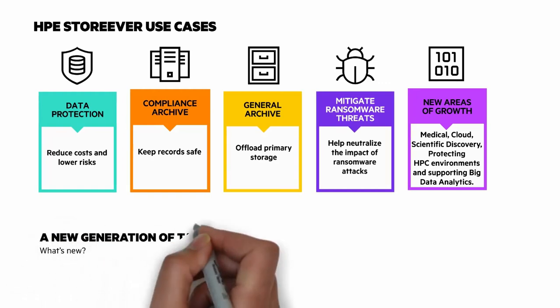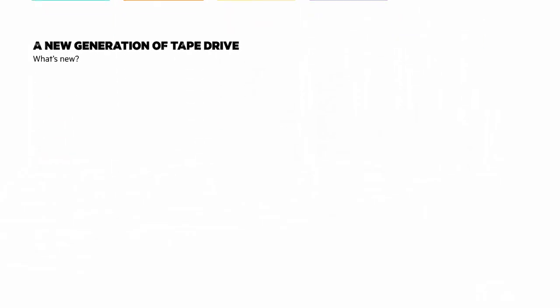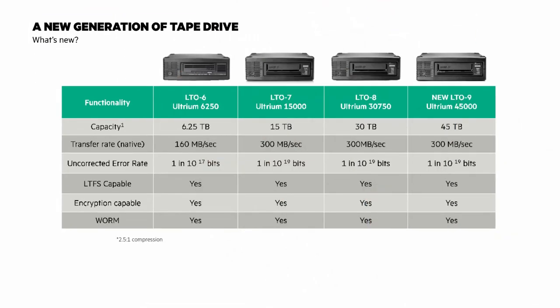Here's another place where you should have your hand on the pause button. I like this view because you can see how LTO has changed since LTO 6 — notice how capacity and transfer rates have improved.